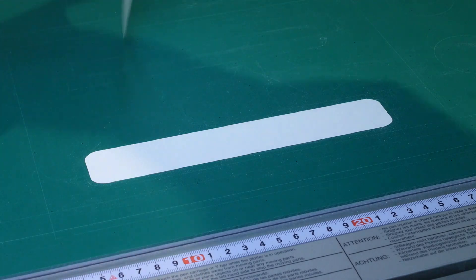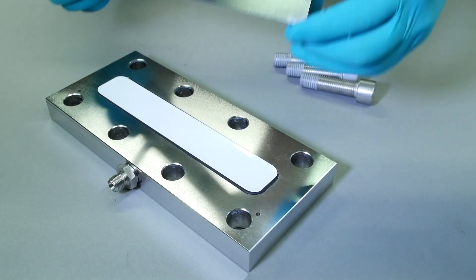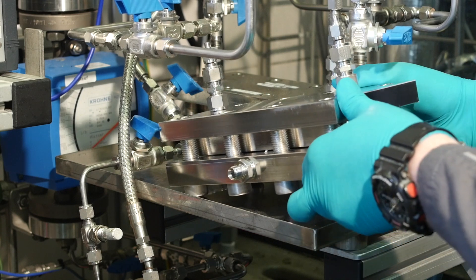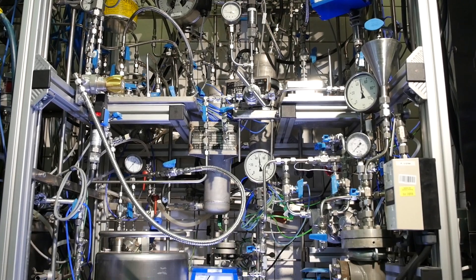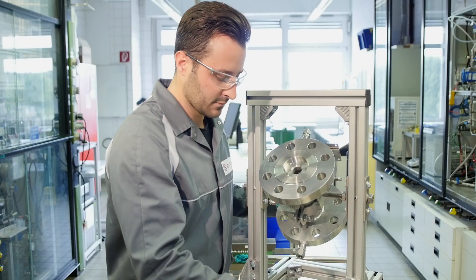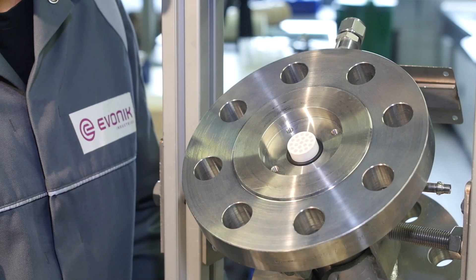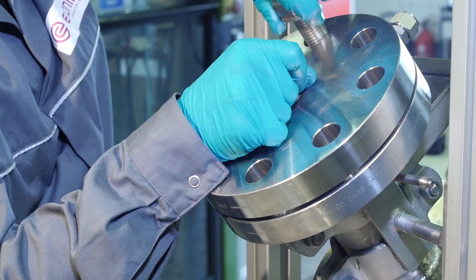An essential element of the ROMEO concept is the membrane separation function. With numerous applications of gas and liquid separations using different supports and selective layers, Evonik provides the necessary experience and technology to apply the ROMEO technology in the industrial context. Once separation function, catalyst, and support material have successfully been combined in one reactor module, Evonik's in-house hydroformylation pilot plant will be used to perform long-term feasibility tests to evaluate ROMEO's economic and environmental benefits.